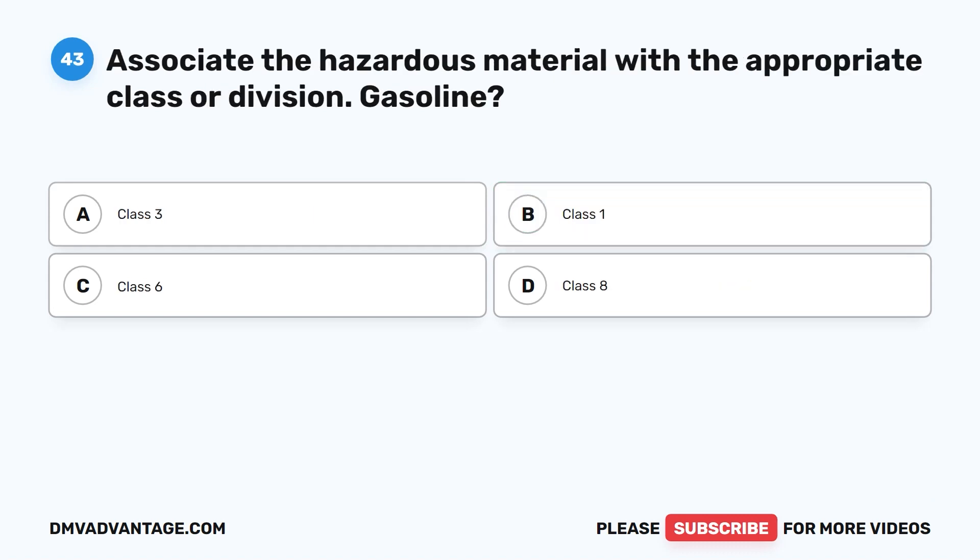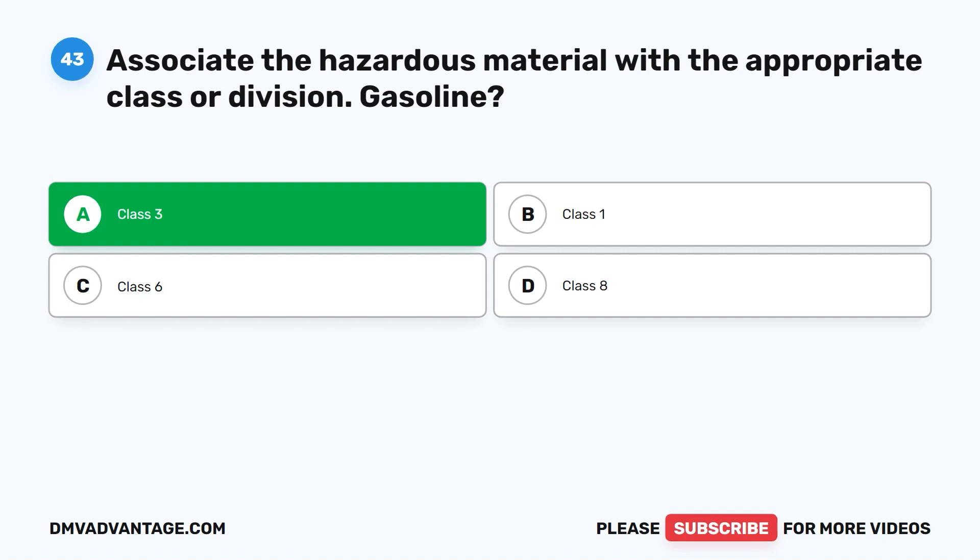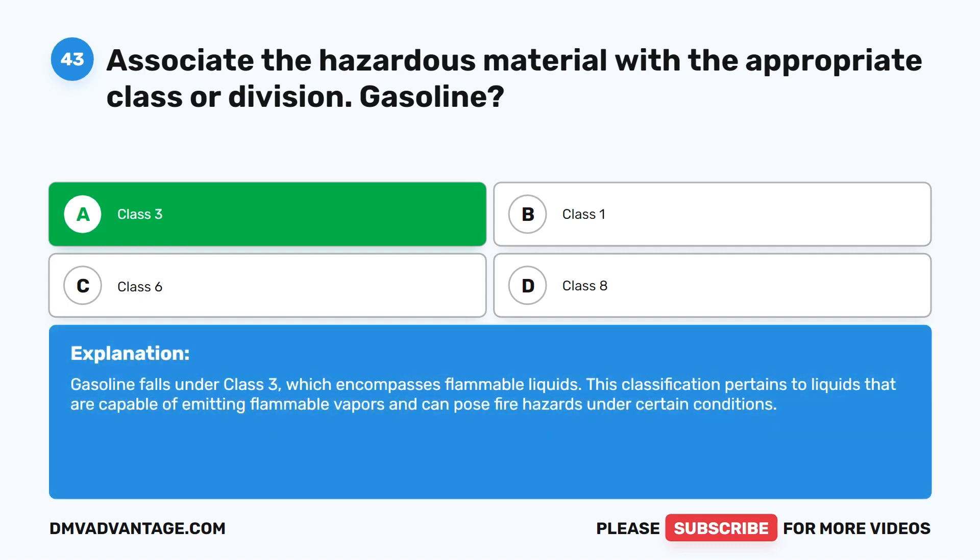Question forty-three. Associate the hazardous material with the appropriate class or division. Gasoline. A. Class III. B. Class I. C. Class VI. D. Class VIII. The correct answer is A. Class III. Gasoline falls under Class III, which encompasses flammable liquids. This classification pertains to liquids that are capable of emitting flammable vapors and can pose fire hazards under certain conditions.